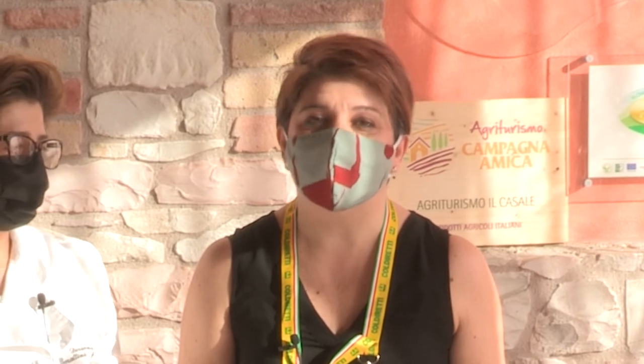Ciao a tutti, bentornati a una nuova puntata della rubrica La nutrizionista a chilometro zero. Io sono Raffaella Bocchetti, una biologa nutrizionista, e in questa rubrica vado a incontrare i produttori locali e i cuochi contadini della rete di Col di Rettimarche Campagna Amiche Terra Nostra.